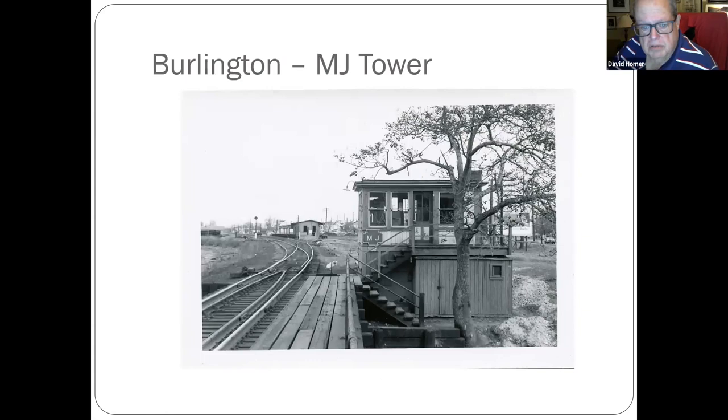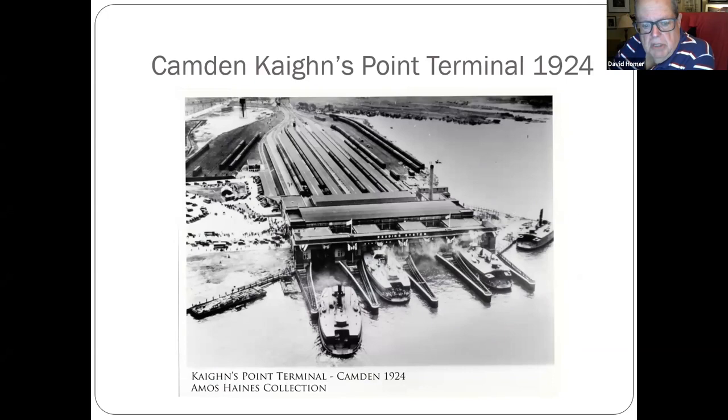MJ Tower was in Burlington — it's no longer there, nor is the freight house.